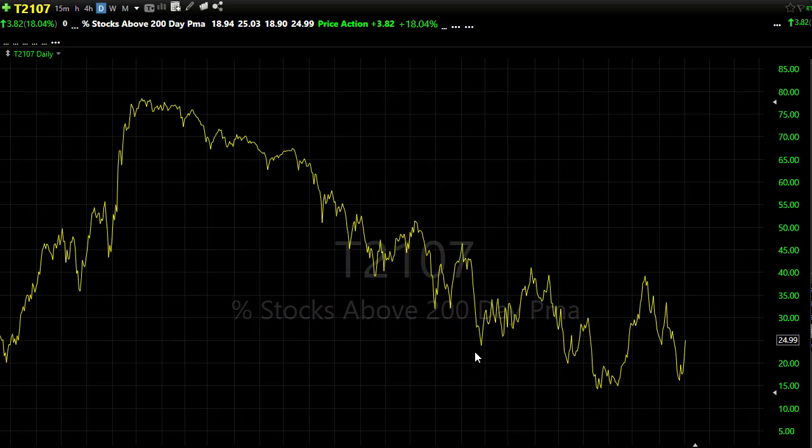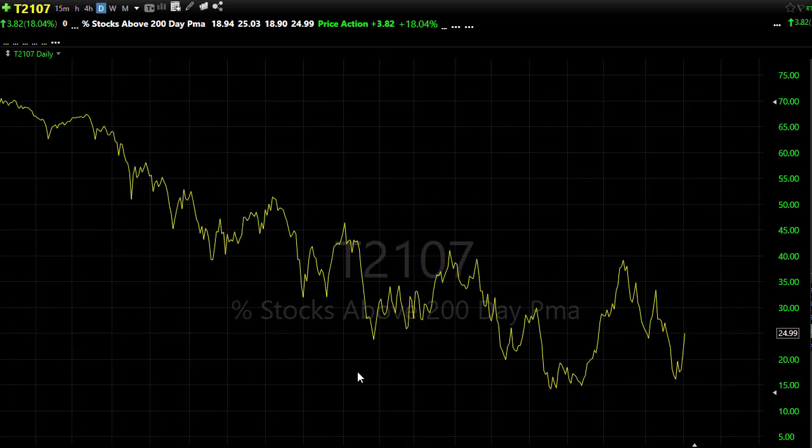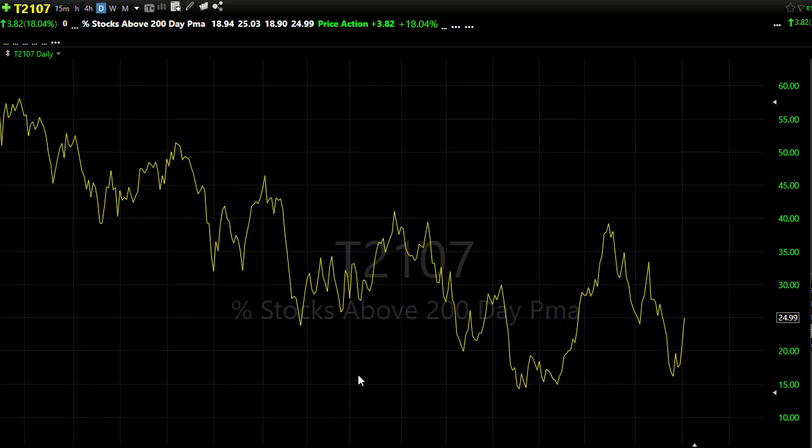Looking at our T2107 — the number of stocks above their 200-day moving average on the small caps. We've got just short of 25% of stocks pushing up, which is a nice improvement from what we've seen. The good news is we didn't take out the lows, but we are pressing resistance levels. We still have this downtrend in play, so we've got some work here to do yet before we get too cavalier saying the bottom is in.